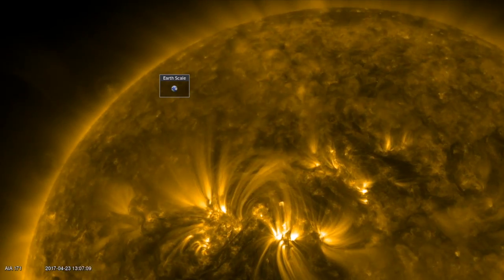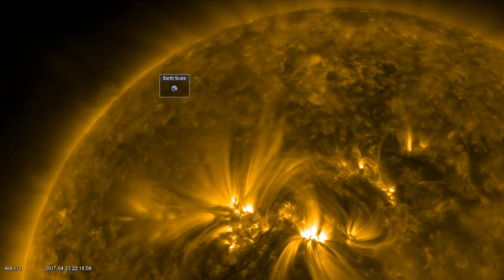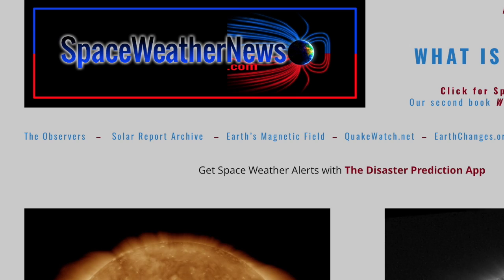Good morning, folks. The sun let loose some more filaments over the last day. We're awaiting the first potential serious geomagnetic storms of the year, and we've got some cool space news to cover as well.